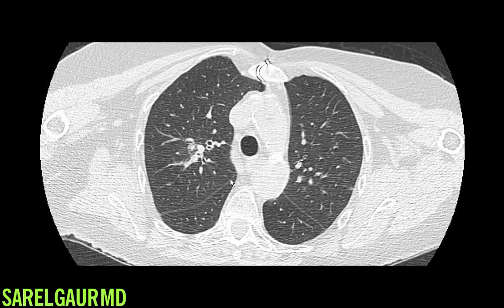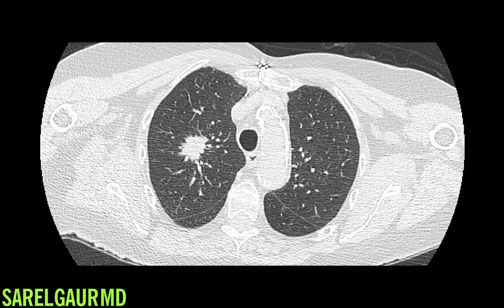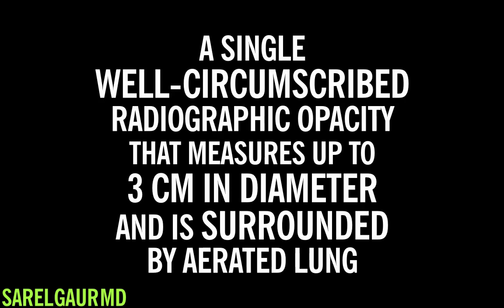You can understand that this nodule of tissue does not belong in this normal lung tissue, and that's what lung nodule means to me. If you prefer definitions, I'll read it off right now. A lung nodule is simply a single, well-circumscribed radiographic opacity that measures up to 3 centimeters in diameter and is completely surrounded by aerated lung.